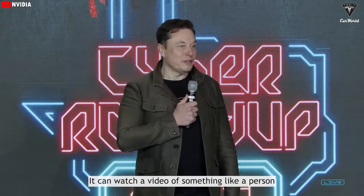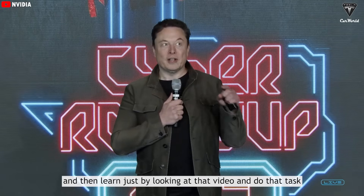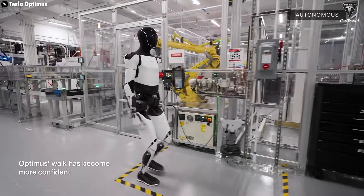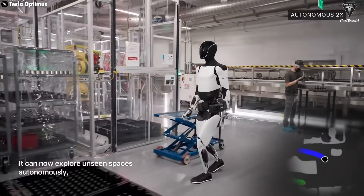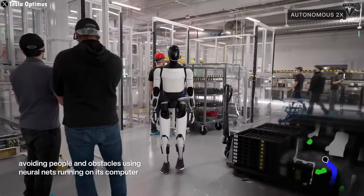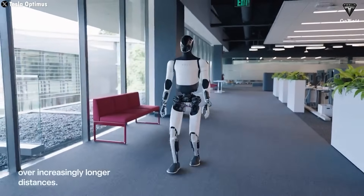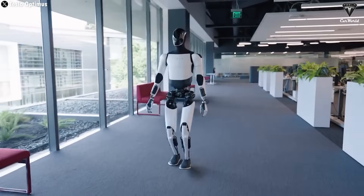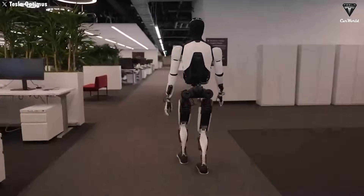It can watch a video of a person doing something and then learn just by looking at that video and do that task. If Optimus can truly achieve this level of functionality, it's clear that it would minimize training time and unlock the potential for robots to be used in a wide range of environments, such as schools, nursing homes, or even corporate offices. However, to achieve full automation, Tesla continues to refine Optimus' AI technology and mobility capabilities.